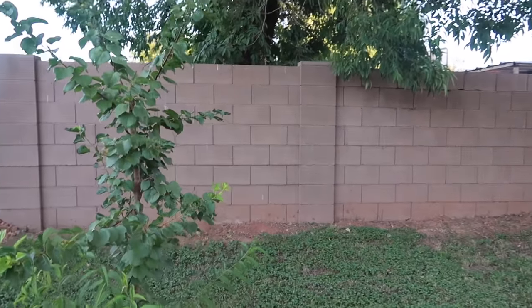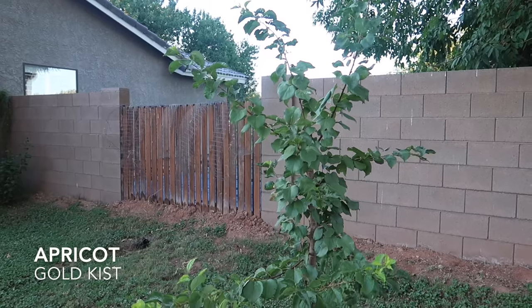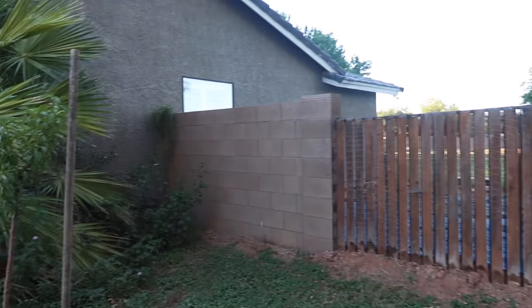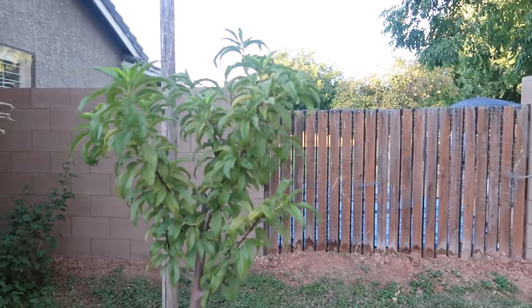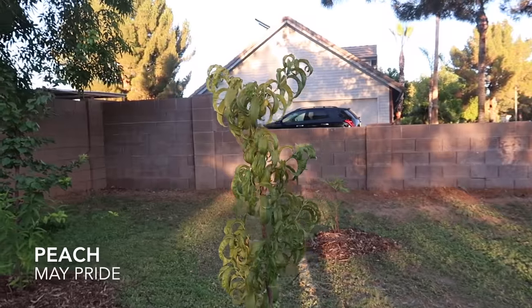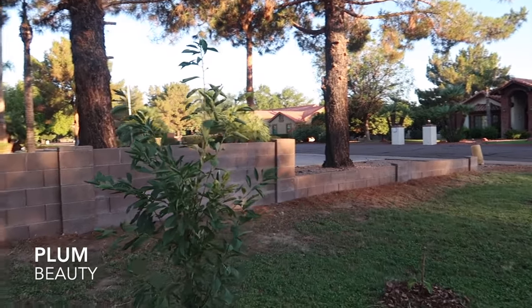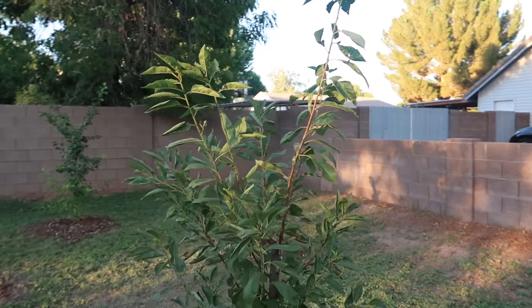There are a few different stone fruits that do really well here. This first one is an apricot — doing awesome, really no problems at all, and I had a ton of growth this year. Over here is a peach that gets a little more shade and enjoys it, doing really well. There's another peach right here. And then over here is a plum. You can grow all kinds of stone fruit here — you just have to be sure it's a variety suited to this climate.